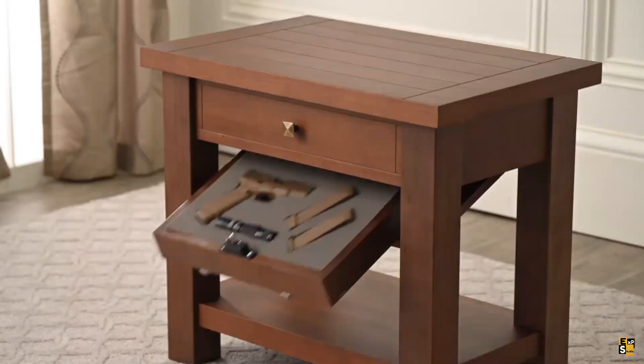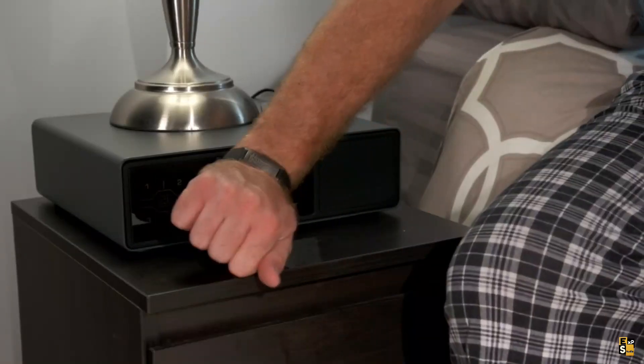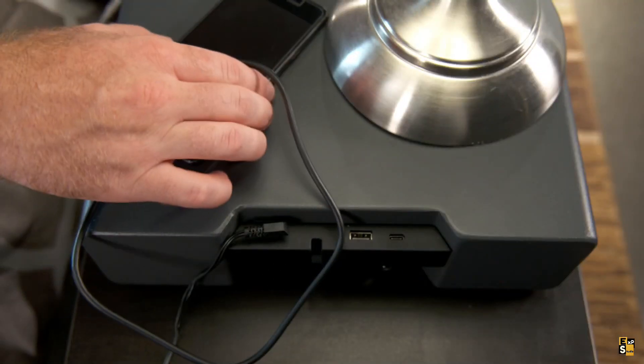Introducing the ultimate bedside companion that ensures your handgun is within arm's reach, right by your nightstand. This innovative safe cleverly disguises itself as an electronic clock, incorporating RFID technology for seamless access.